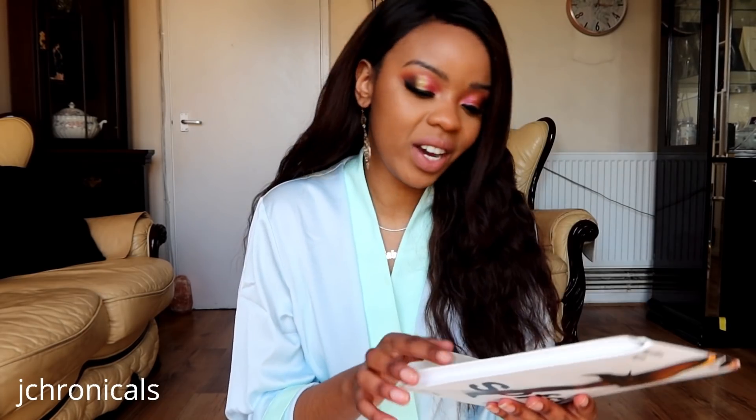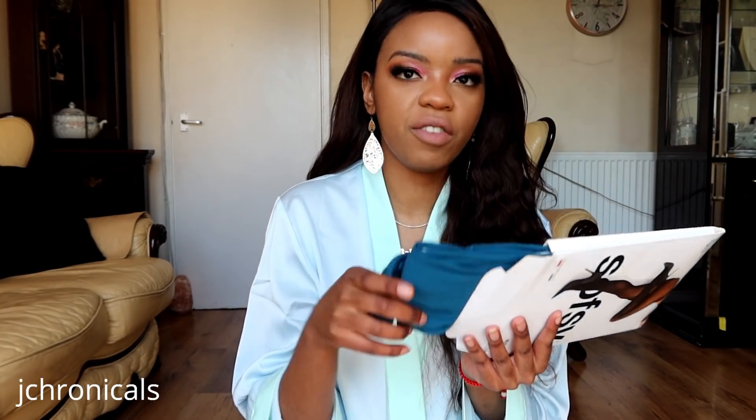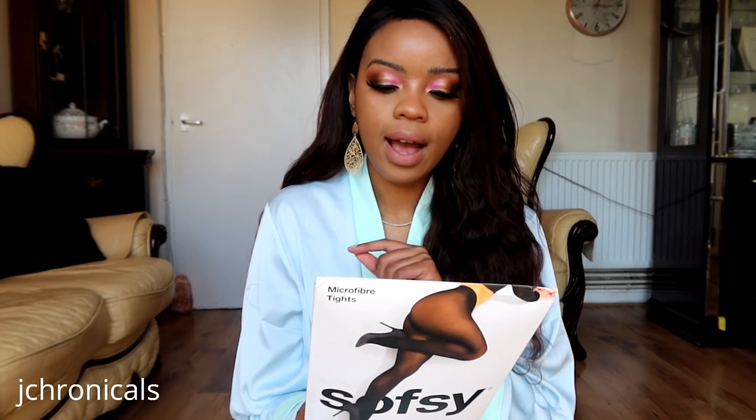I was on Amazon and saw all of the colors they had to offer, and this teal one just got me. I don't know if you guys remember, but I have the exact same color hoodie from Fenty — I wore it a few videos back, so I'll link that above. I love this color so much. I picked this up from Amazon; it's in the color dark teal, size medium which is a number three, and they're matte 40 denier.